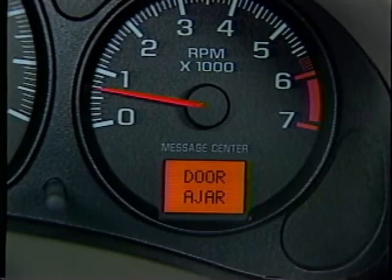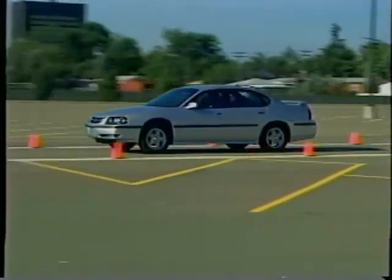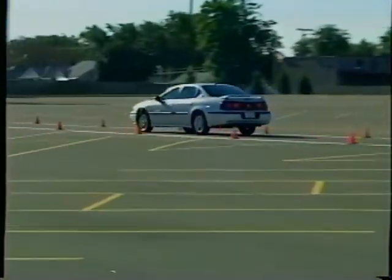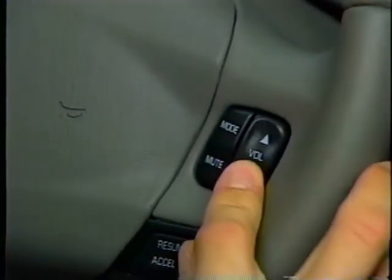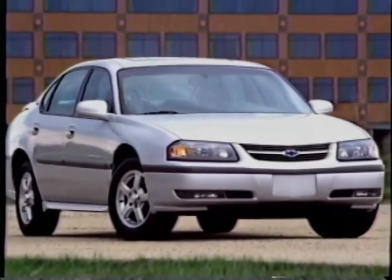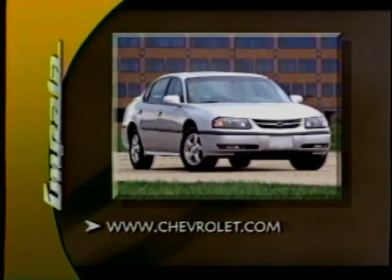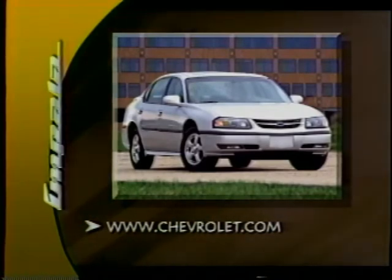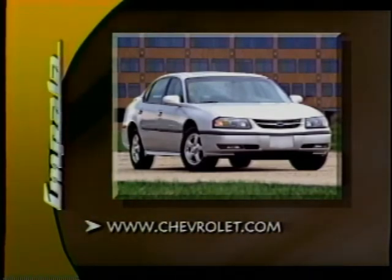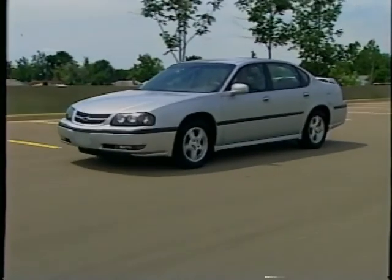Leading edge technology, impressive value throughout ownership, and power that inspires confidence — those are just a few of Impala's selling points. Impala has definitely hit a chord with consumers, and the proof is our growing popularity and market share. Impala is truly connecting with America. For the latest information on Impala, visit www.chevrolet.com. Many thanks to you for your efforts in making Impala the success that it is, and will continue to be in 2003. Impala — love at first drive.